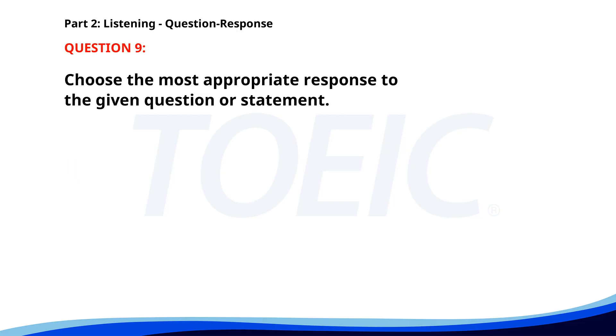Number nine. When is the meeting scheduled to start? A. We need more time. B. I'll send you the details. C. It's at 3 p.m. The correct answer is C: It's at 3 p.m.